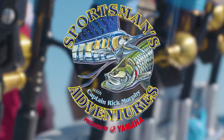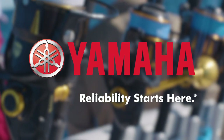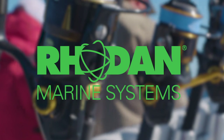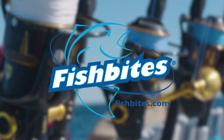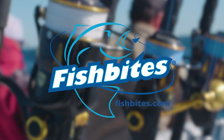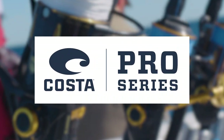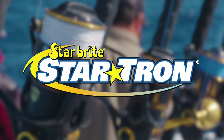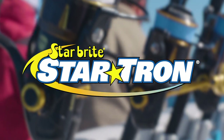Sportsman's Adventures is brought to you by Yamaha — reliability starts here. Rodan: set it, forget it, catch more fish. Fish Bites and Fish Bites Fight Club Lures. The Costa Pro Series — it's time to go pro. And StarTron: cures and prevents fuel problems.